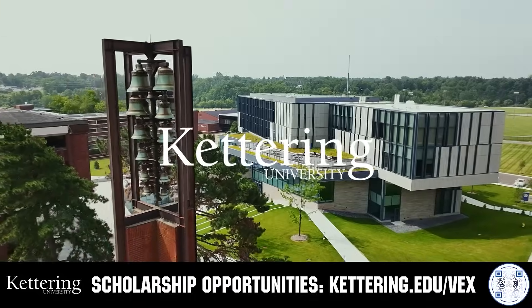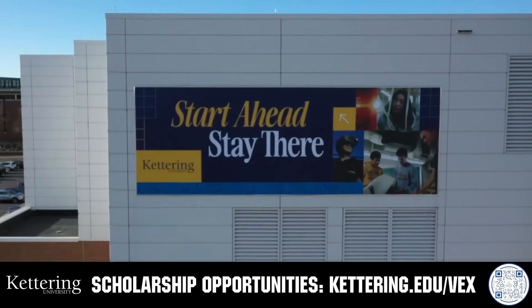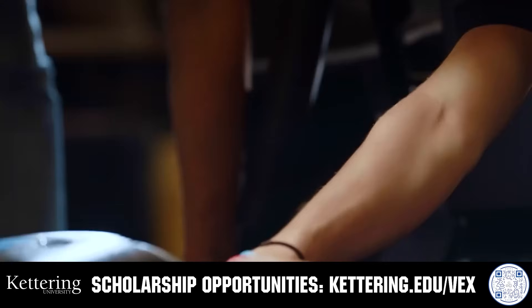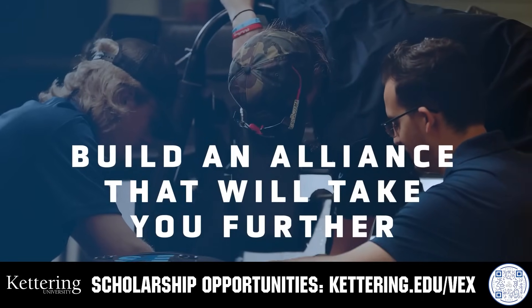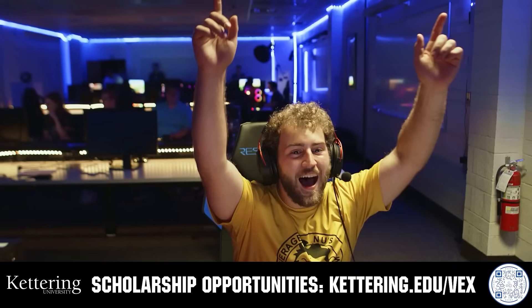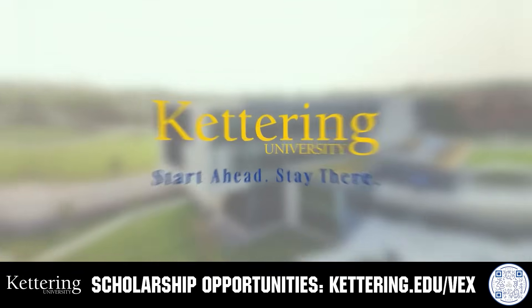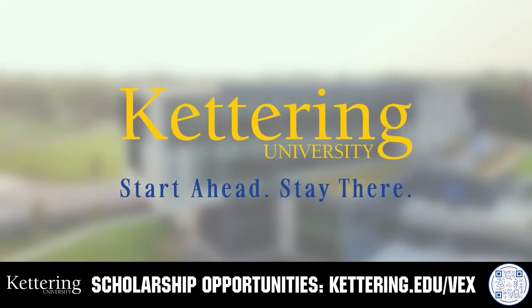Build your alliance and discover why so many VEX alumni choose Kettering University. Every student at Kettering experiences their cutting-edge co-op programs that seamlessly blend the professional and academic roles. Kettering co-ops are a fully immersive working experience at the leading edge of industry. Head on over to Kettering.edu to learn more about their incredible programs and get more information.